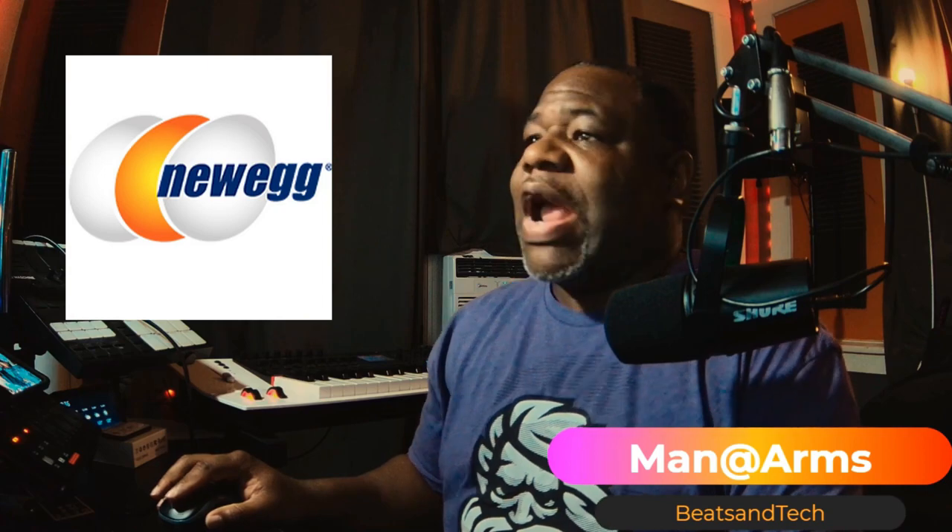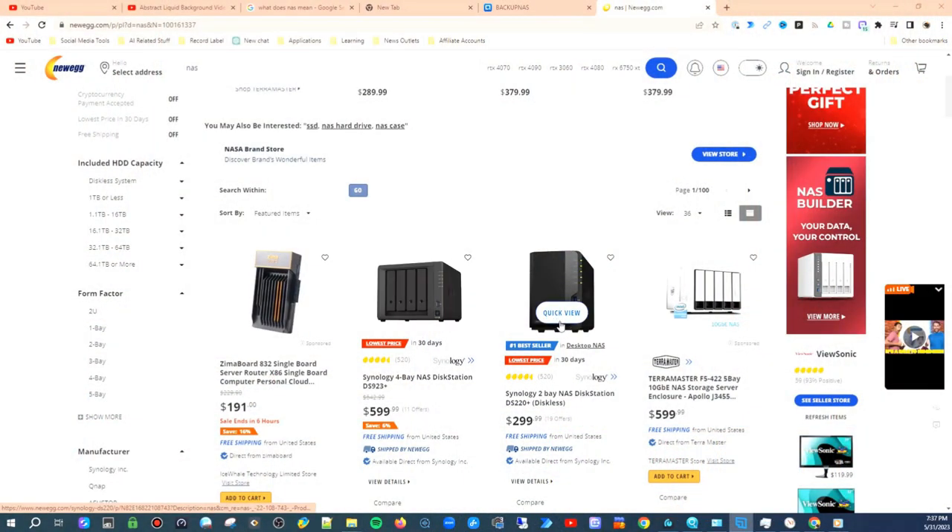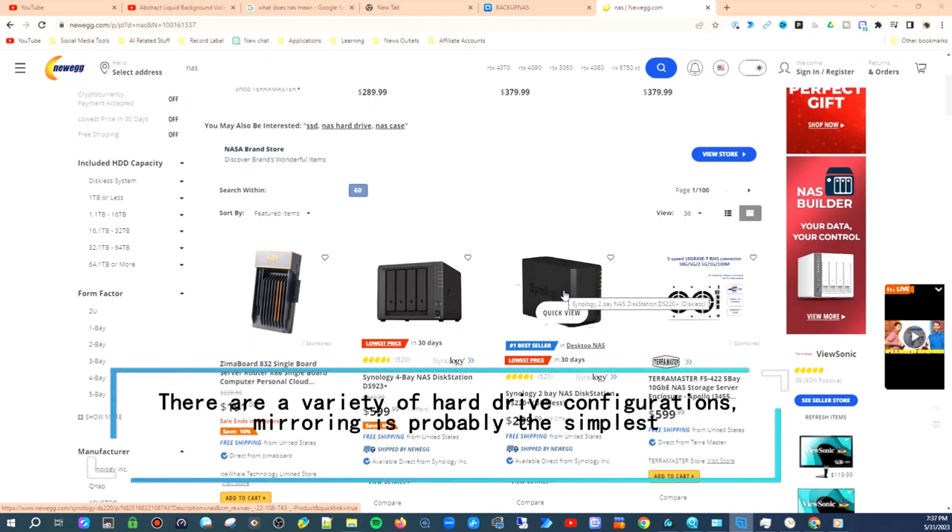Newegg has a variety of NAS brands — Western Digital, Synology, TerraMaster, and others. I personally use QNAP because that's what we use at my job. Basically, you put a couple of hard drives in the NAS and it creates what they call a mirror image — one hard drive backs up the other. You can get them in a variety of different sizes and connect via ethernet cable to your home or business network.